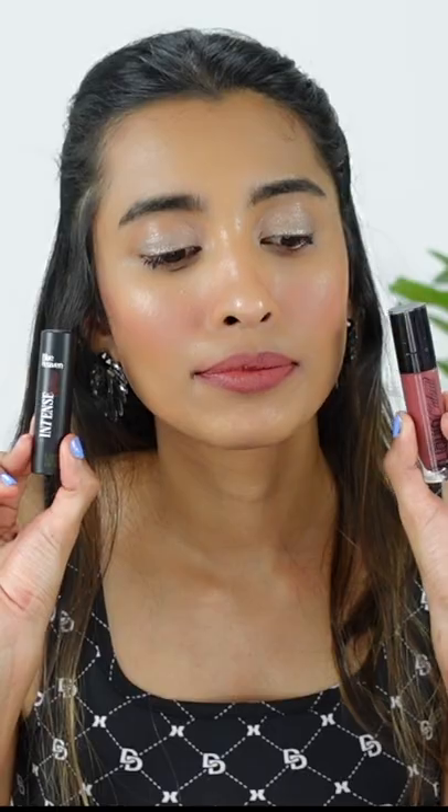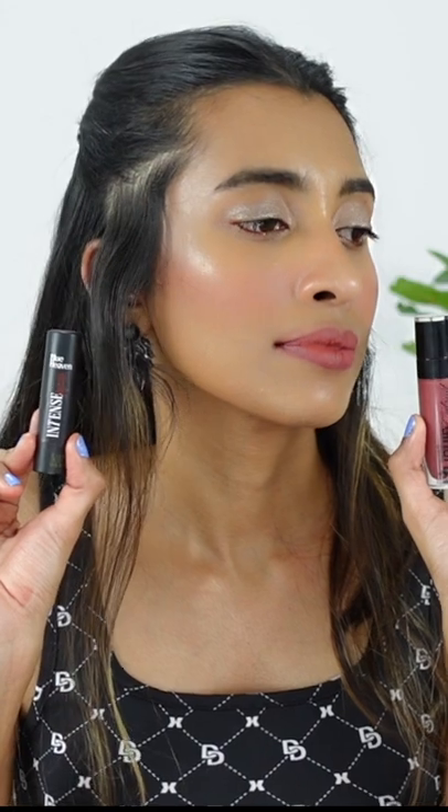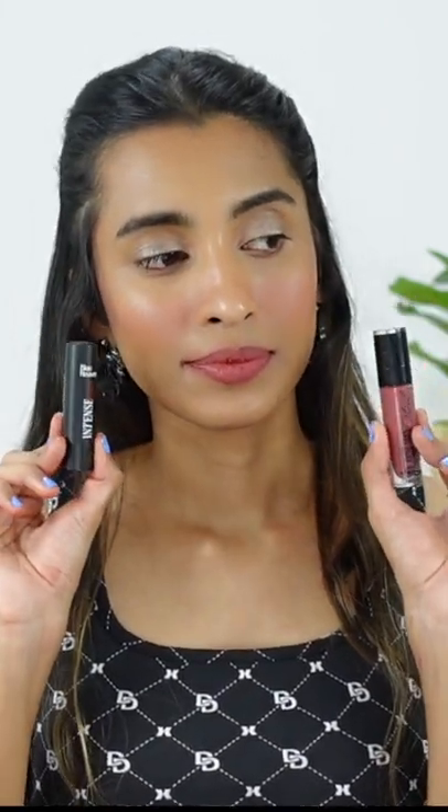Next up I have a lipstick from Blue Heaven, and this shade in my opinion is very very similar. It is in lipstick form but it is amazing — the formula is very comfortable and it's something you can use on a daily basis. It doesn't dry your lips out, and the shade match is a hundred percent in my opinion.